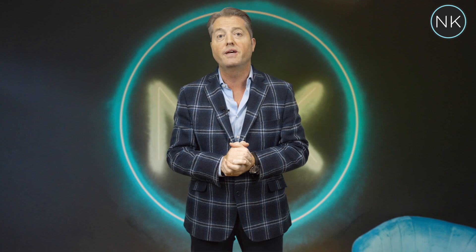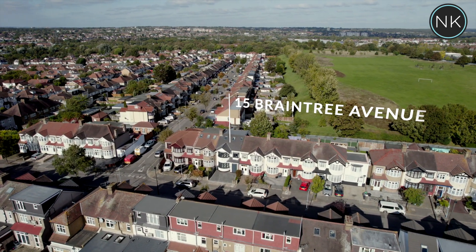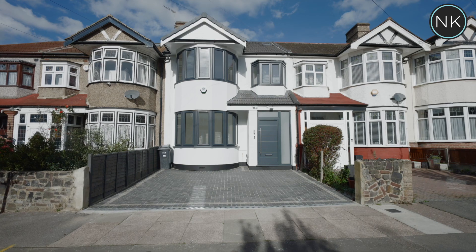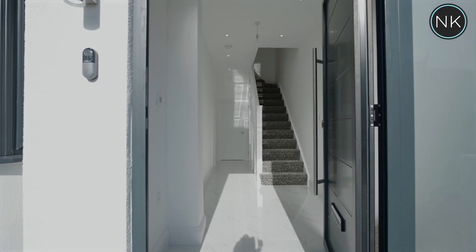Next up for Neil King Property TV is this newly renovated property — and it's an absolute beaut. Braintree Avenue in Redbridge. If you are looking for that perfectly refurbished family home that has a hotel finish, then this Braintree Avenue is the one for you.